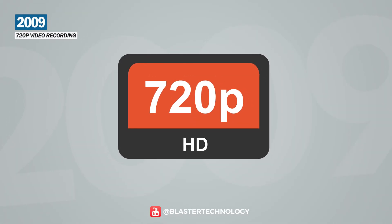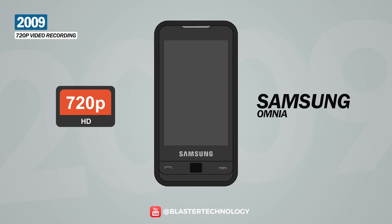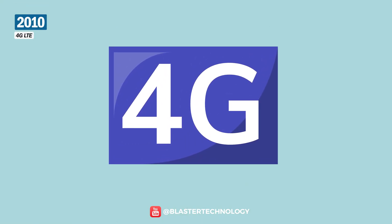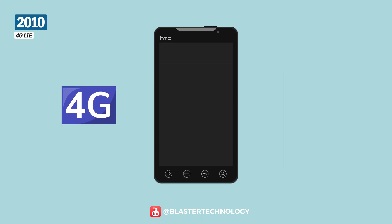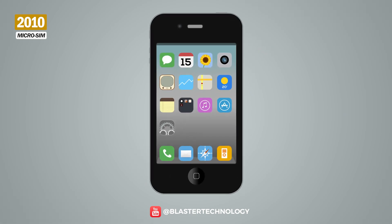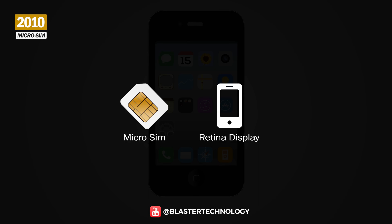720p video recording appeared in 2009, with the Samsung Omnia HD being the first smartphone with 720p recording capabilities. Here is the moment when the 4G LTE standard was launched, and the first phone to benefit from this feature was the HTC Evo from 2010. From Apple, we have some innovative features introduced in 2010: the micro-SIM technology and the Retina display on the iPhone 4.